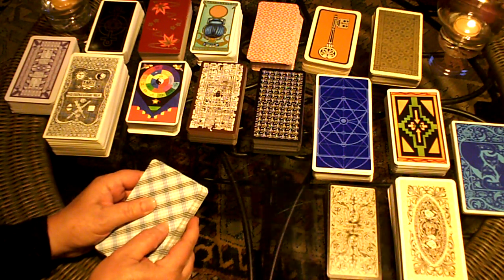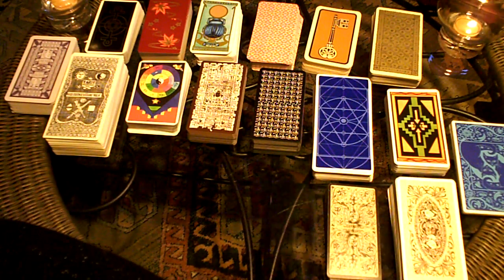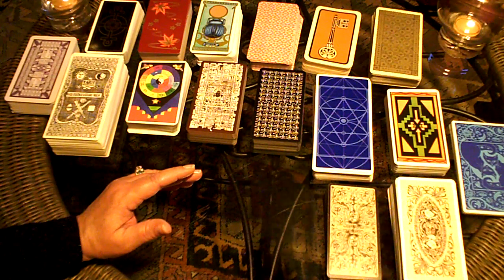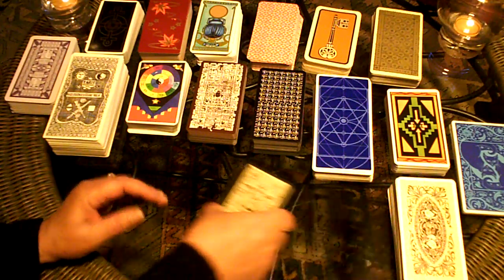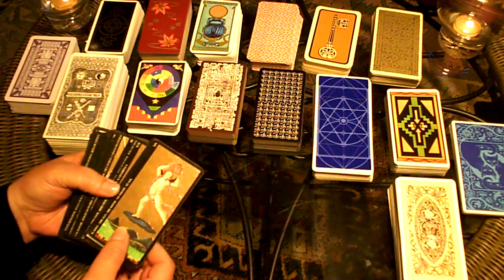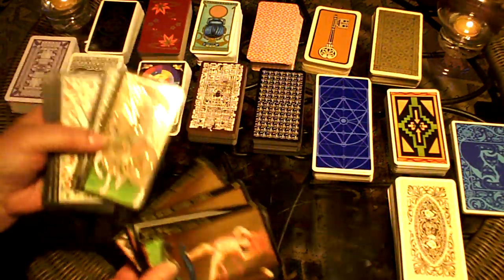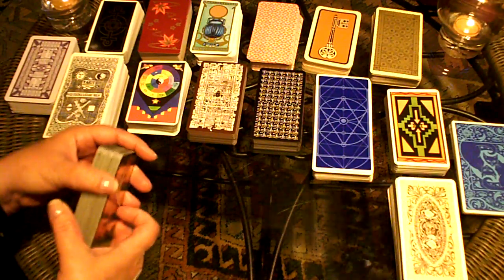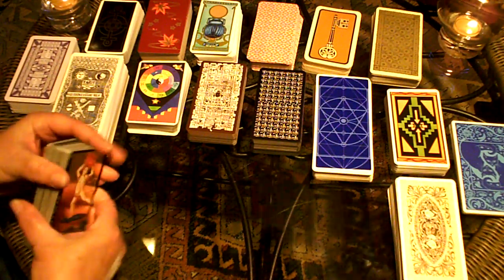I thought while discussing the tarot I might take a moment to show you some tarot decks. Some of you may have discovered that you have a talent for reading or an interest and would like to know more. One that I've used in a couple of readings is the Visconti Tarots. They're lovely tarots — embossed gold, a very good size in hand, really easy to handle, and they have just enough slickness so they're easy to use in a reading.